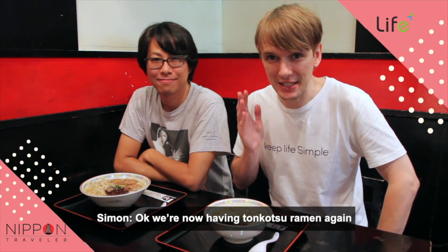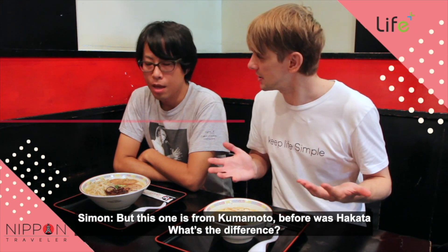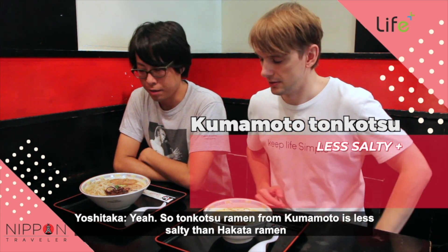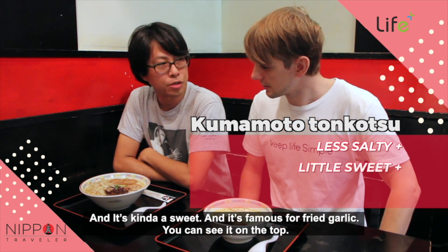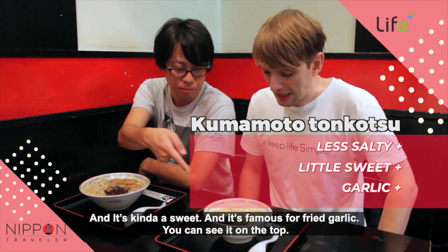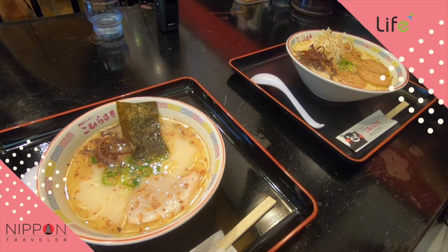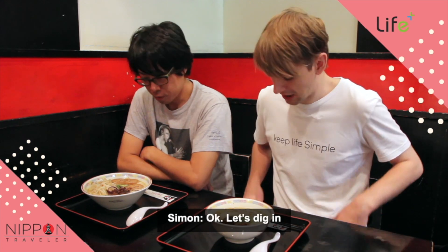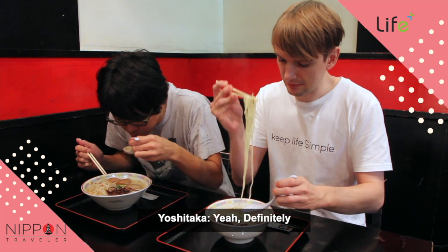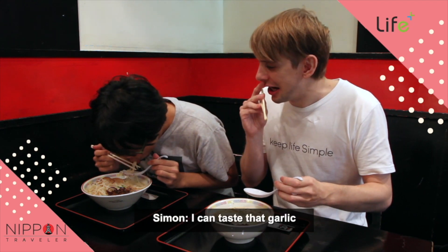We're now having Tonkotsu Ramen again, but this one is from Kumamoto. Before it was Hakata. What's the difference? Tonkotsu Ramen from Kumamoto is less salty than Hakata Ramen, and it's kind of sweet actually, and it's famous for fried garlic — you can see it on the top. I can smell it. These noodles look a little thicker. Yeah, that's right.